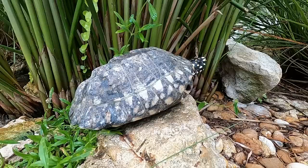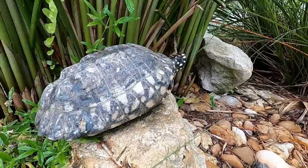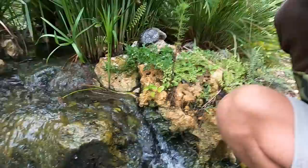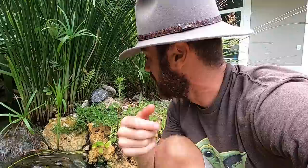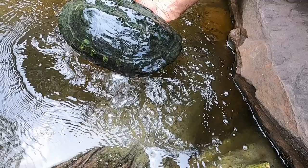This is a Geoclemys hamiltonii, or the Indian spotted turtle. These guys are awesome — they're found throughout Pakistan and northern India, living in streams, mountain rivers, and lakes with pool water that comes down from the Himalayas, so they can handle cooler temperatures. I love watching them walk around. Last year we had a raccoon attack and lost some of my hamiltonii, which was such a bummer. I'm looking for some males because right now I have a bunch of females.